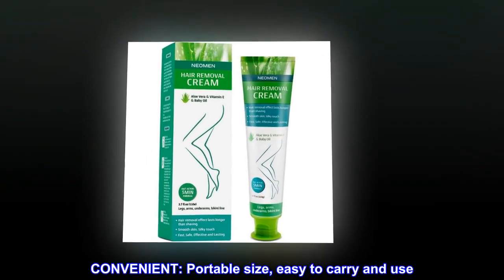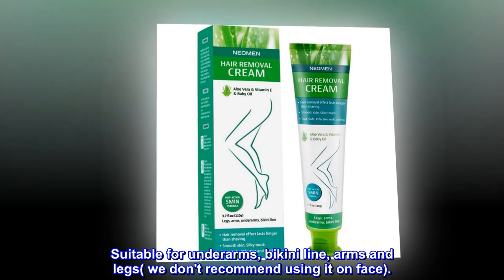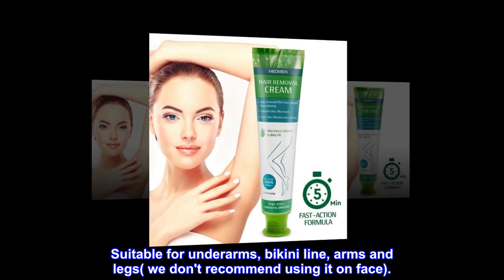Convenient. Portable size, easy to carry and use. Suitable for underarms, bikini line, arms and legs. We don't recommend using it on face.